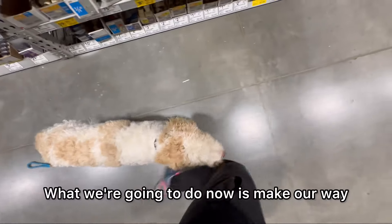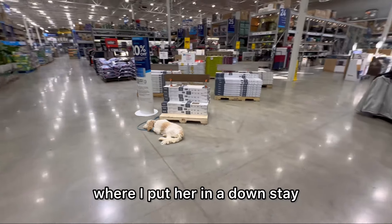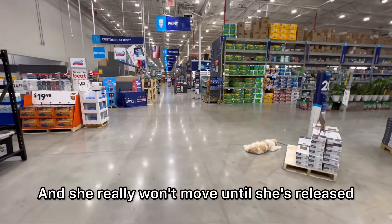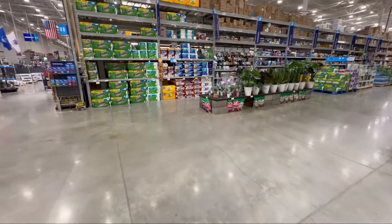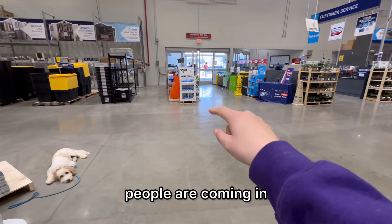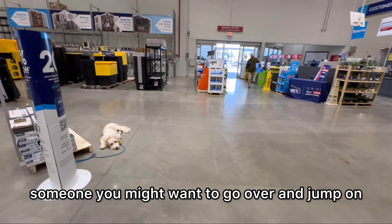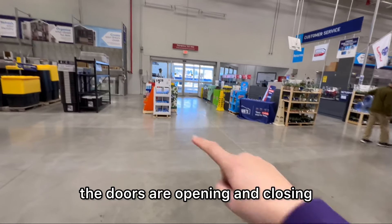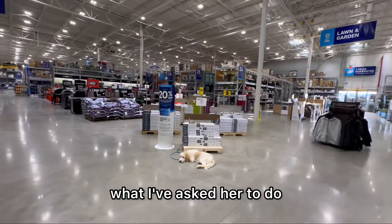What we're going to do now is make our way up to the main entrance and practice it around people. We've made our way up to the main entrance where I put her in a down stay. She really won't move until she's released or given another command. That just makes things really reliable and it makes it so she can go anywhere and actually listen. I like using the main entrance because people are coming in and out and it really adds that level of distraction. Even though there might be someone she might want to go over and jump on, she's prioritizing the command. The doors are opening and closing and she's really being good about prioritizing what I've asked her to do.